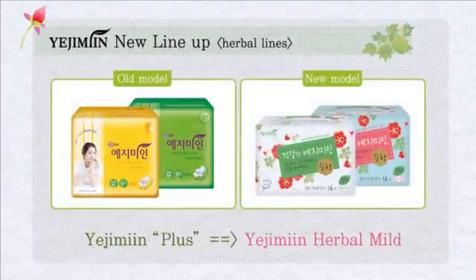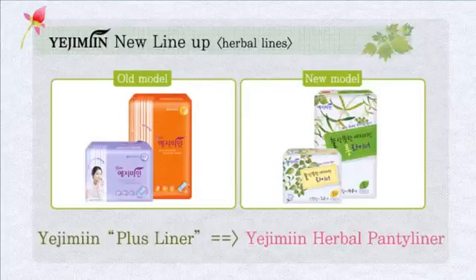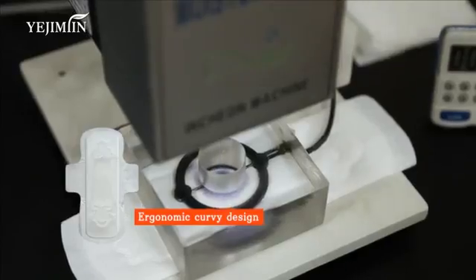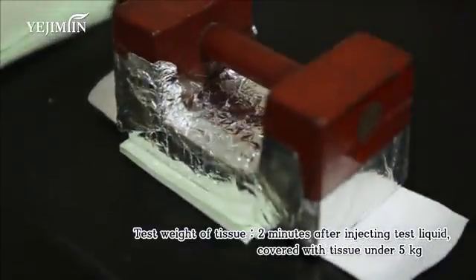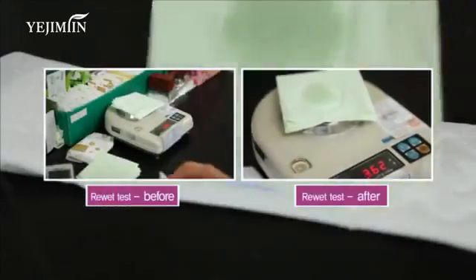Ye Ji Min is greeting you with a new outfit and a new name. With its improved quality, Ye Ji Min makes your sensitive days more comfortable. The ergonomic design runs along the female curve, protecting against leaks or smears and leaving you clean. Improved absorbency and a comfortable fit are the result of Ye Ji Min's technical know-how, which has made pads more wearable.